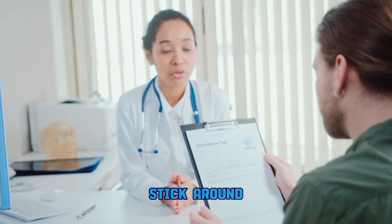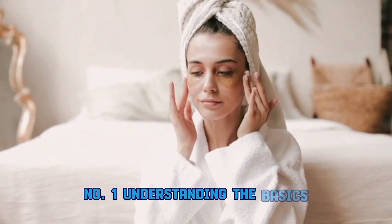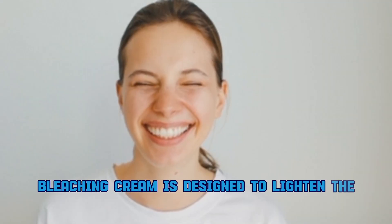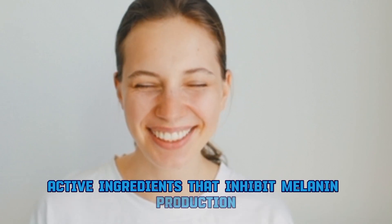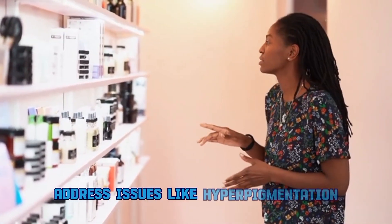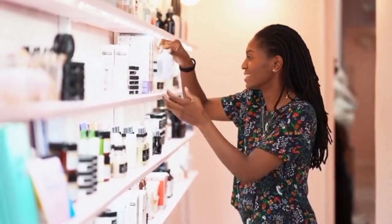Number one: understanding the basics. What exactly is bleaching cream? At its core, bleaching cream is designed to lighten the skin. It typically contains active ingredients that inhibit melanin production — the pigment responsible for skin color. This process can help address issues like hyperpigmentation, dark spots, or uneven skin tone.